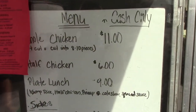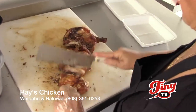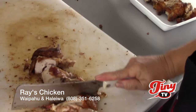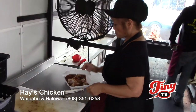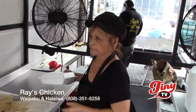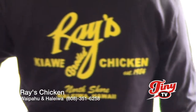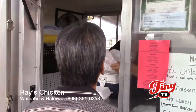We also have a whole chicken for $11 — we chop it up for your convenience. We used to charge for the chopping, but now we do it for free, so anytime you want it chopped up, just let us know. We have the half chicken for $6, and the plate lunch is $9. We sell all our sides separately: rice is two scoops for $2, our pineapple coleslaw is $2.50, and the special sauce is $0.50 each. We sell a bunch of drinks as well.